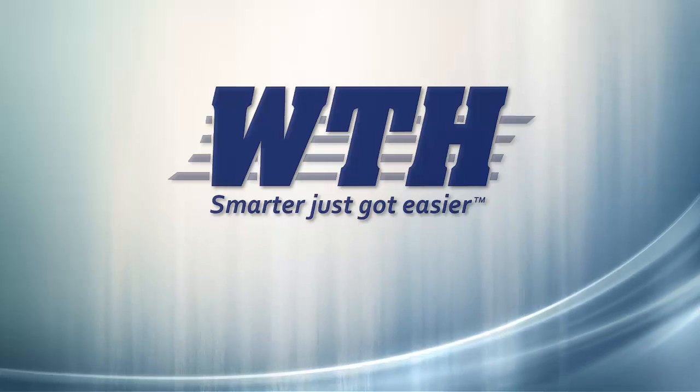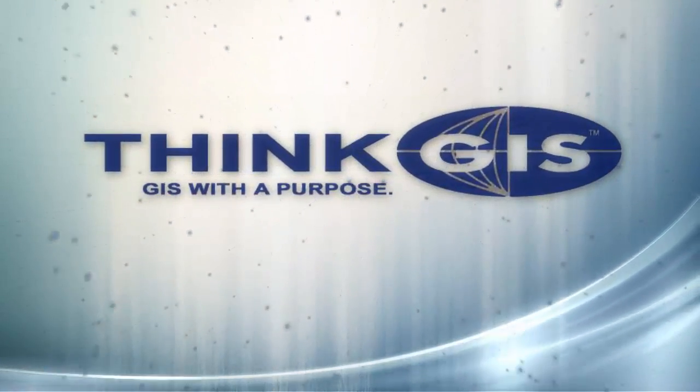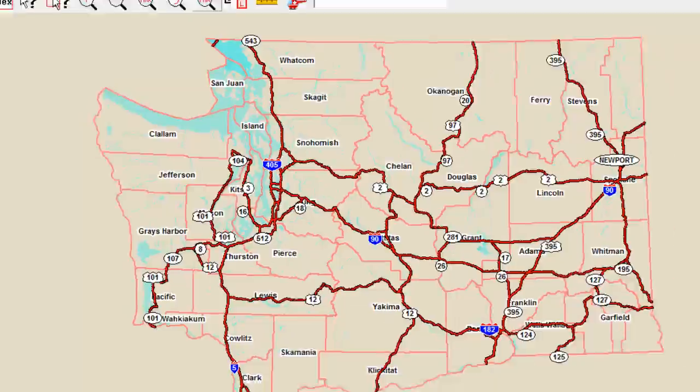WTH Technology presents ThinkGIS, software designed with you in mind. ThinkGIS is GIS with a purpose. If you work for your neighborhood, city, county, or state, ThinkGIS can work for you.